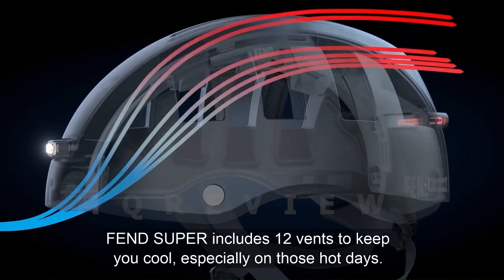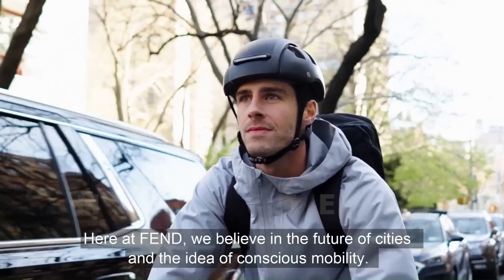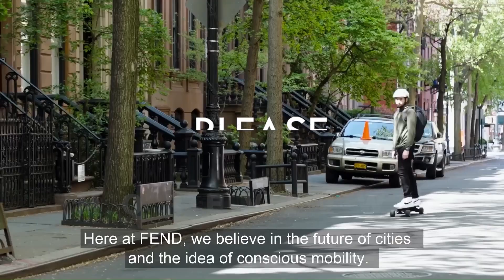Fan's commitment to safety extends to its durable construction and innovative sensor technology, making it a must-have accessory for any cyclist.